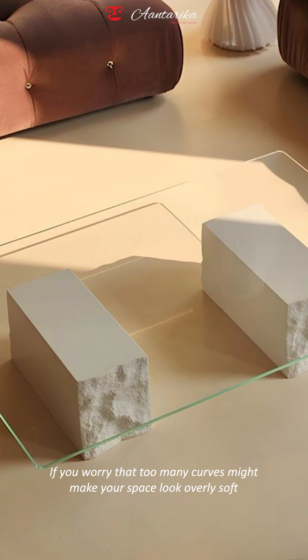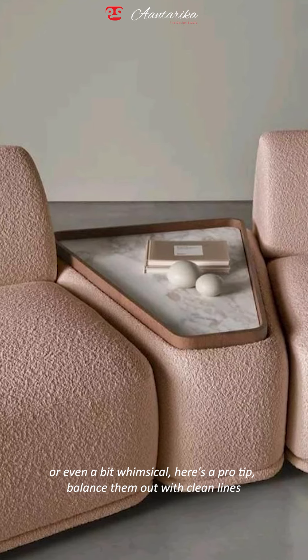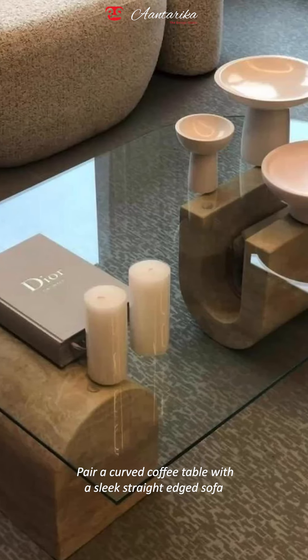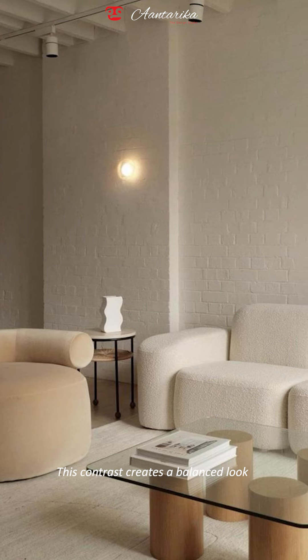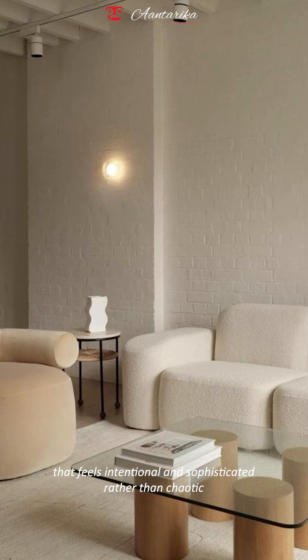Two, if you're worried that too many curves might make your space look overly soft or even a bit whimsical, here's a pro tip: balance them out with clean lines. Pair a curved coffee table with a sleek straight-edged sofa, or combine a rounded mirror with a minimalist console. This contrast creates a balanced look that feels intentional and sophisticated rather than chaotic.